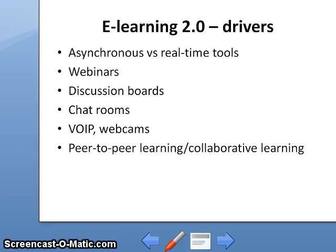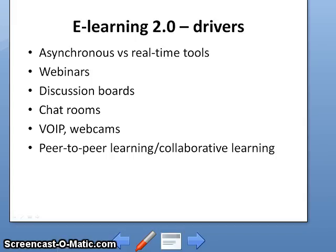Today, discussion boards can be very sophisticated — categorized threads, links, content, etc. Discussion boards are asynchronous platforms, but most e-learning platforms would also have a live chat option. You can either chat with others who are online, arrange for others to be online at the same time for live chatting, or leave a chat message for a response later. By doing so, we are switching between a real-time and an asynchronous platform.